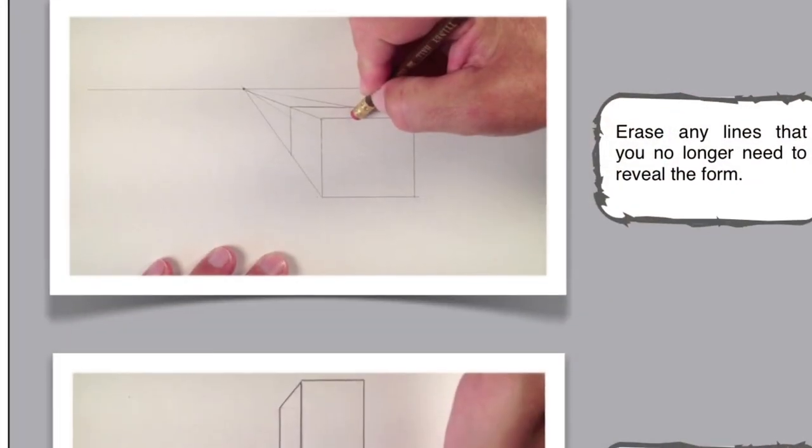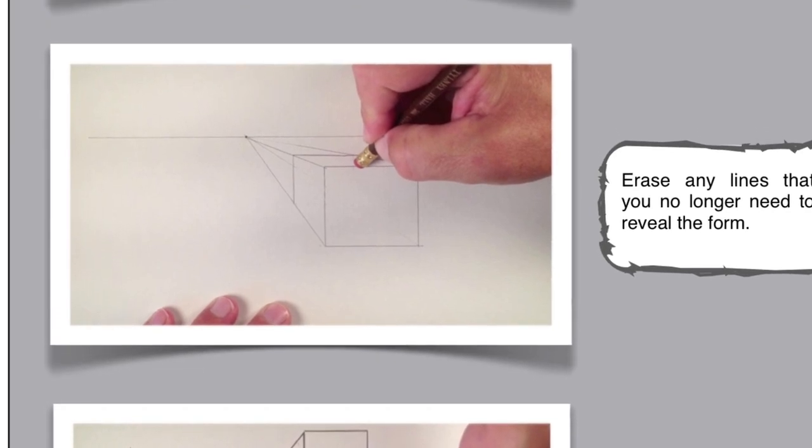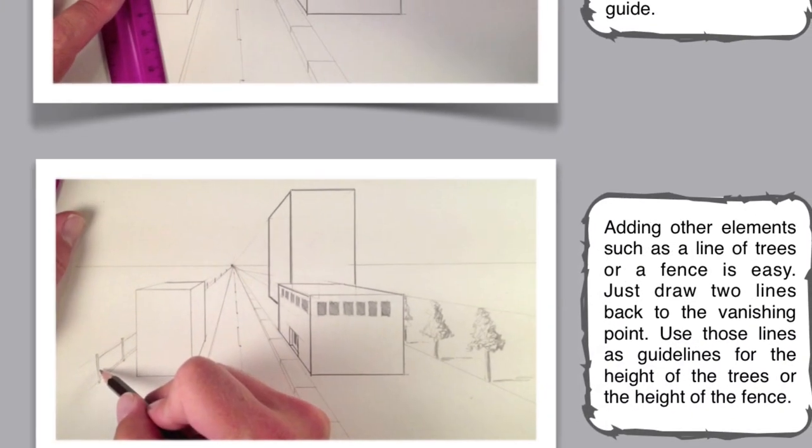Pupils will also learn how to draw effectively in 2D and 3D, using rendering to show texture, light, shade and reflection.